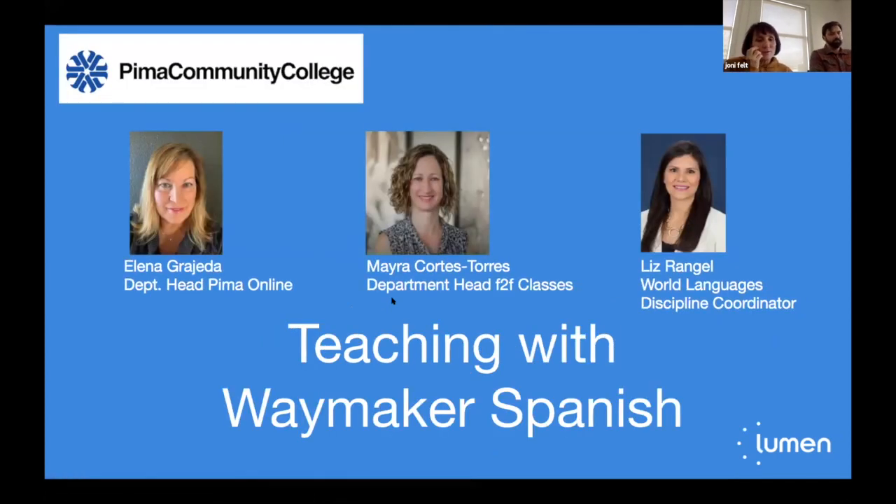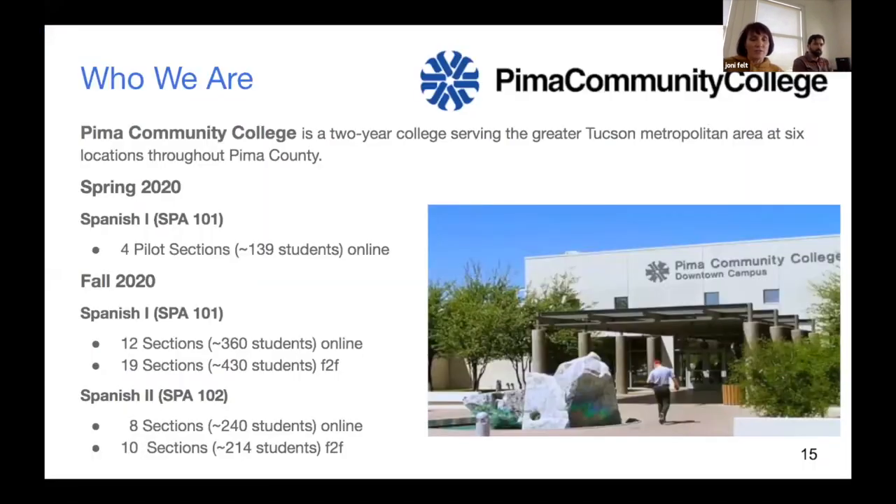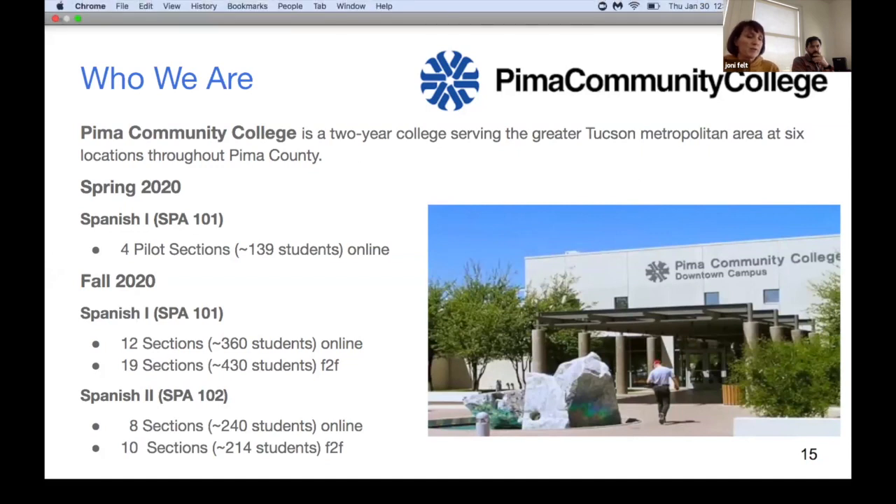We'd like to introduce our three Pima instructors. Elaine is the department head of Pima online, Myra is the department head for face-to-face classes, and Liz is the world languages discipline coordinator. They have four pilot sections, all fully online, and in the fall of 2020 they'll be adopting additional sections both for online and face-to-face students.